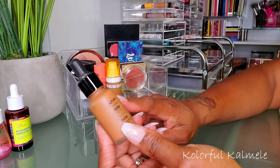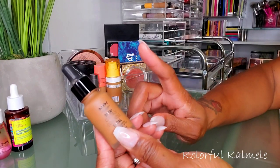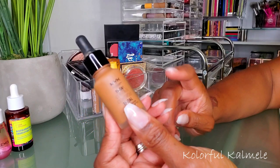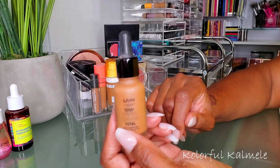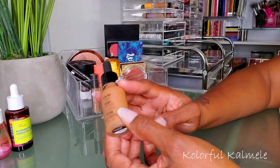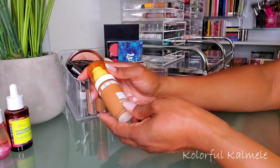I also picked the NYX Total Control Drops. I like this foundation every time I use it — the coverage is amazing. The only thing is I have to use more drops than they suggest for my face. I really like it though, nice coverage and I like the color on me. I have this in Cappuccino. But I'm switching that one out as well.